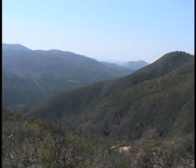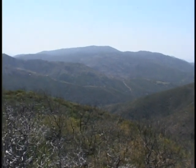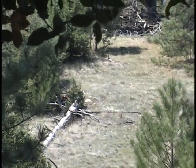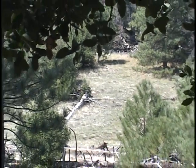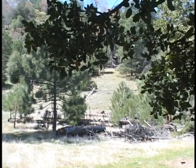March 27th was the opening day of turkey season here in California and I headed out to the Cleveland National Forest to try my luck at a Rio Grande turkey. There's about 460,000 acres that cover a variety of habitats from mountain forests to low-lying deserts in the Cleveland National Forest.